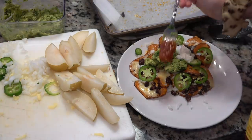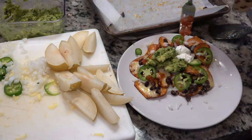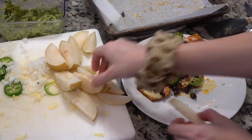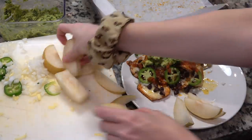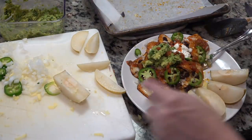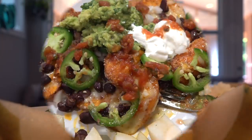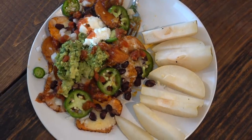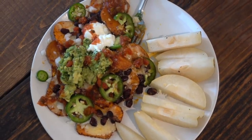I added a scoop of guacamole, a scoop of sour cream, a little bit of jarred salsa I had on hand, and put the pear on the plate — and that was my meal. It was so good. I thought it would be good but wow, it really was. Even Dan, who's starting to get a little sweet-potatoed out, was eating them and said 'oh my gosh these are so good.' 10 out of 10.